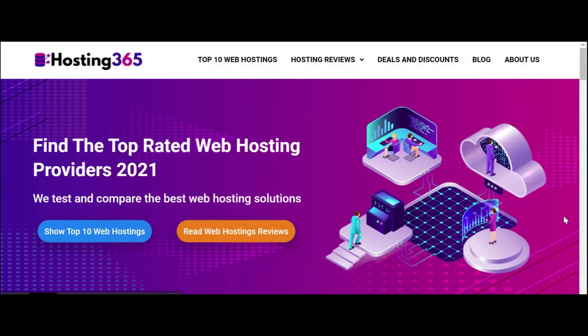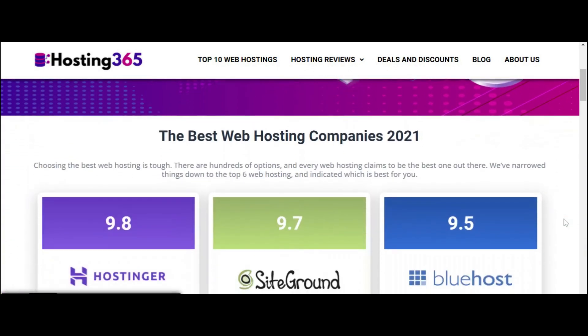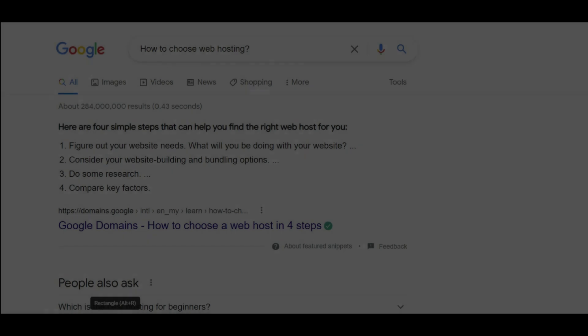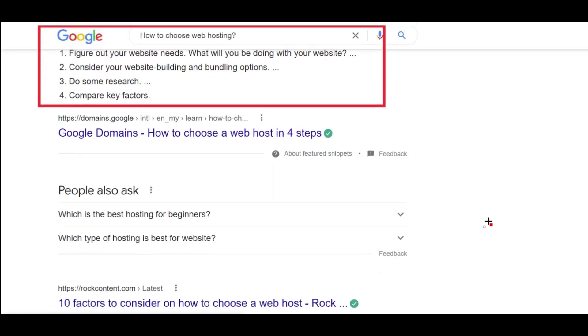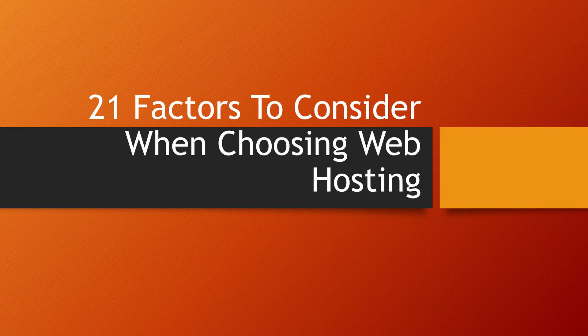Web hosting is very important for maintaining a successful online presence. There are different web hosting services in the market, ranging from a few dollars to hundreds of dollars per month. There are several things to consider before signing up with a company. These include price, features, performance, reliability, security, support, uptime, and reputation. In this video we will look at 21 factors to consider when choosing a web hosting.